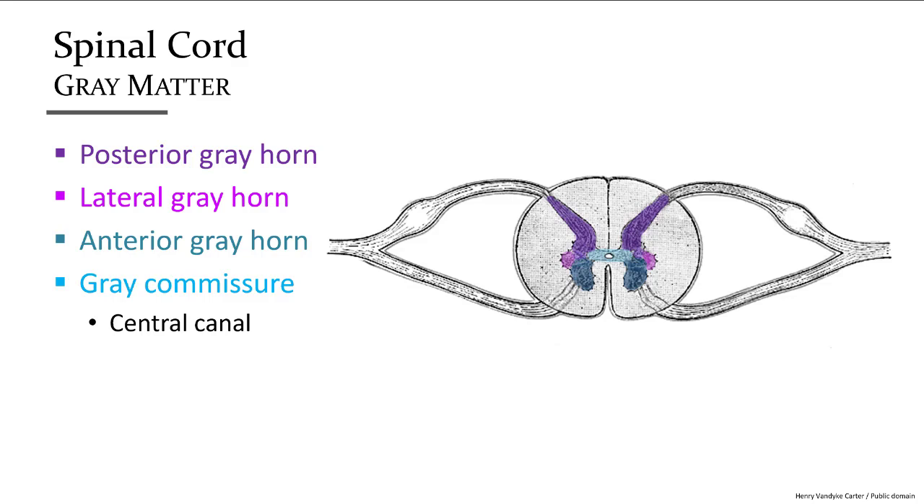The gray matter is divided into different sections. The posterior horn contains the axon terminals of sensory neurons bringing information toward the CNS. The lateral gray horns contain dendrites and cell bodies of autonomic involuntary neurons. The anterior horns contain the dendrites and cell bodies for motor neurons. Axons that cross from one side to the other are found in the gray commissure. In the very center is the central canal, where CSF comes down from the spaces within the brain.